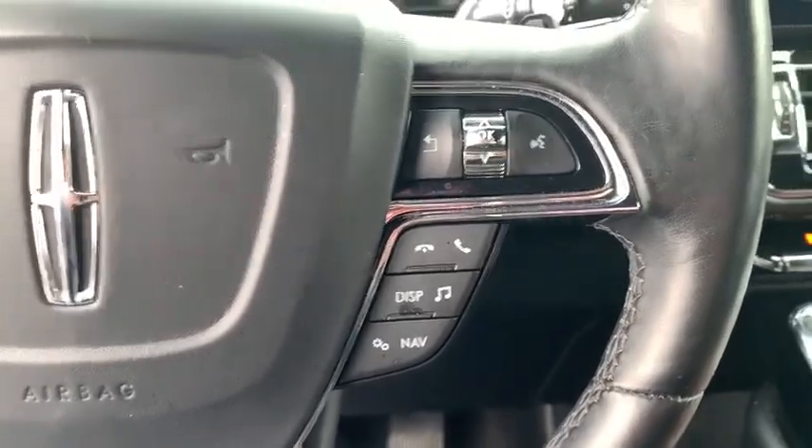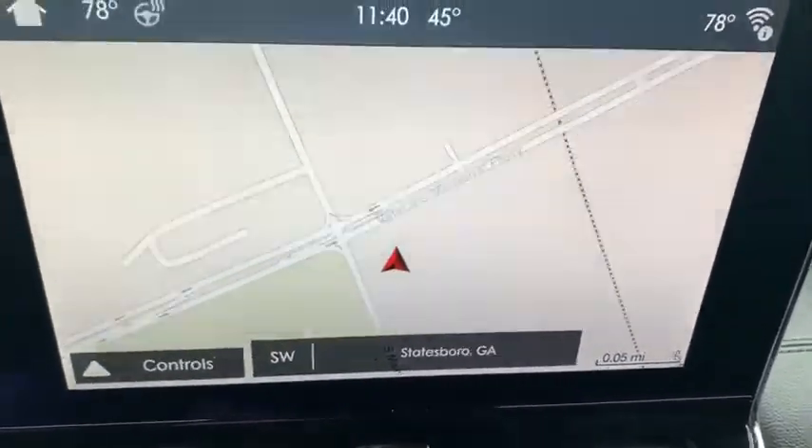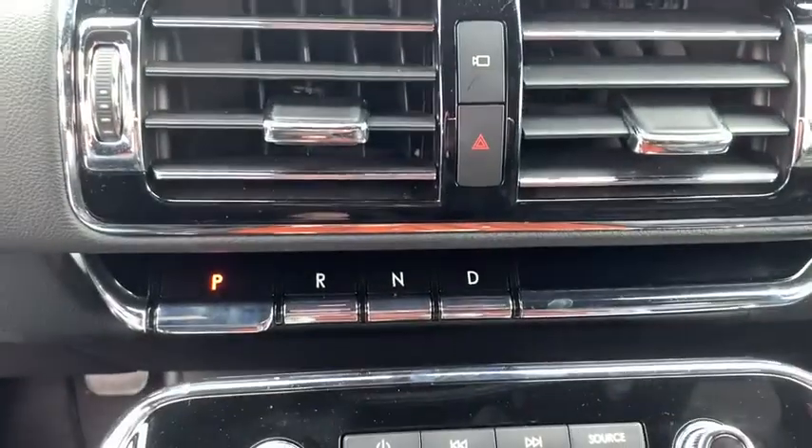Power windows, rear window defroster, fog lights, compass, security system, heated front seat, heated steering wheel, trip computer, tachometer. Is love at first sight really possible?